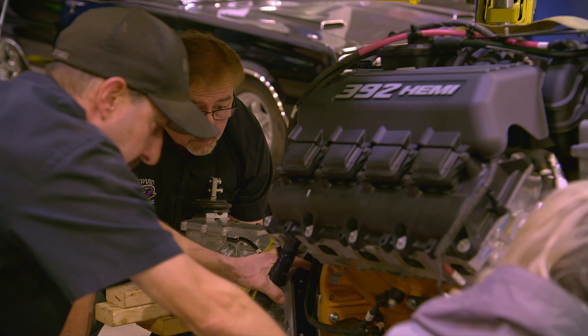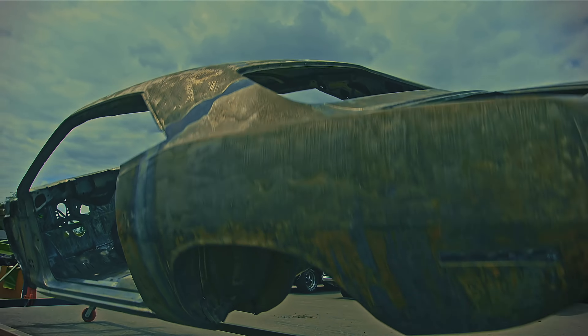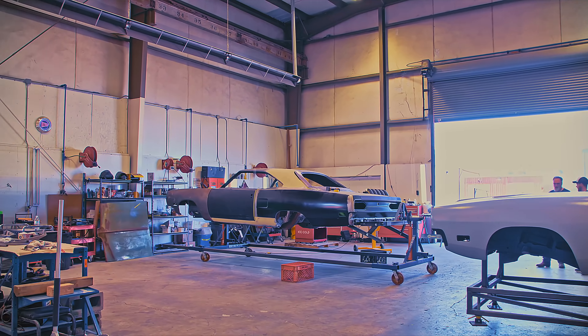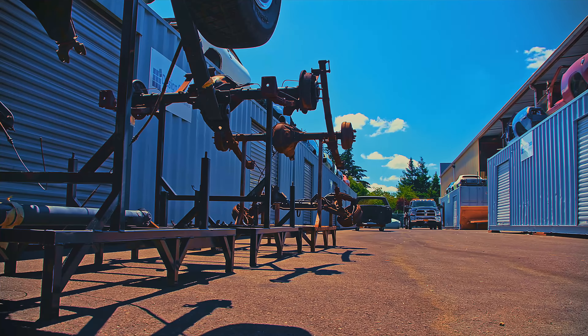Find out on this episode of Graveyard Cars. They're coming to get you, Barbara. The bearing dead are coming back to life. I'm Mark Warman, and together we bring dead muscle cars back to life — to exactly the way they were on the day they were born.